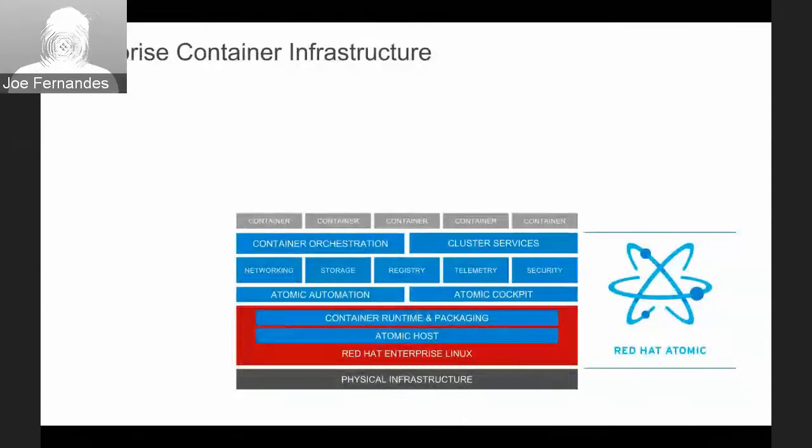Starting with Atomic — Atomic Host is a variant of Red Hat Enterprise Linux, optimized for running containers. Both Red Hat Enterprise Linux and Red Hat Enterprise Linux Atomic Host can run Docker-based containers. Our container runtime and packaging standard is the Docker container runtime and packaging format.